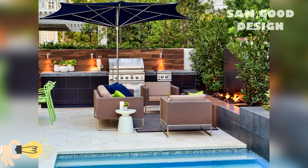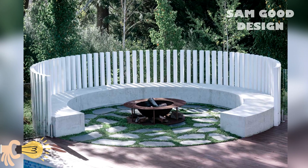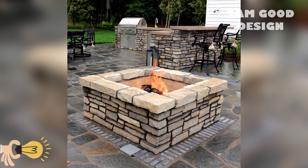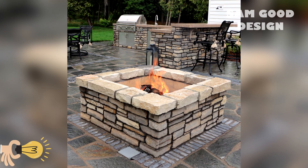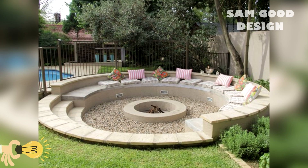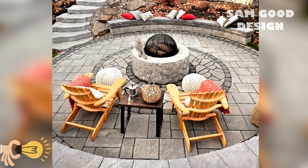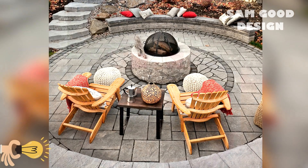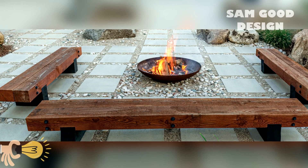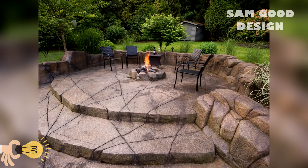Materials for fire pit construction: stone, metal and brick. Fire pits can be constructed using various materials, each with its own aesthetic appeal. Stone fire pits offer a natural and airy feel, while metal fire pits provide a contemporary and sleek look. Brick fire pits have a timeless charm, adding a touch of traditional elegance to your outdoor space. Choose the material that complements your overall design and can withstand the elements of your climate.